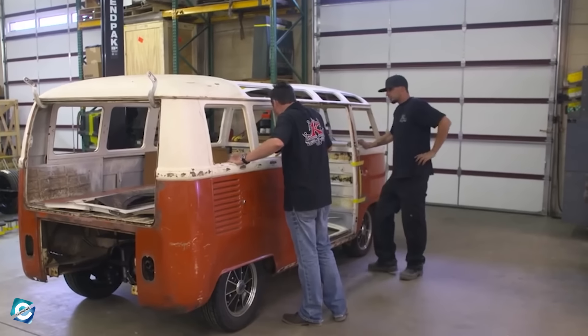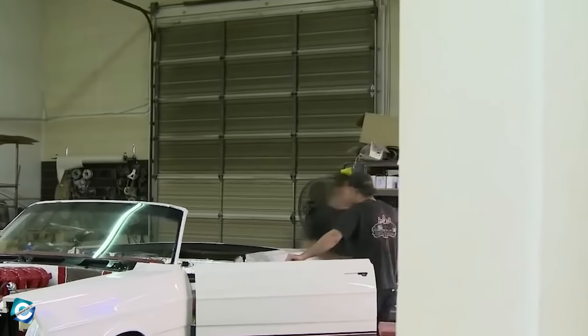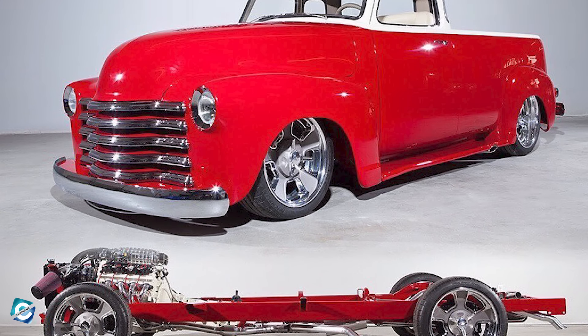Since the show is all about building the client's vehicle, it's fair to wonder what the average cost of the cars that are built is. Everyone agrees it depends on the car and how much restoration or remodeling is needed, and the cost varies depending on it. But it's safe to assume that it will surely reach six figures.